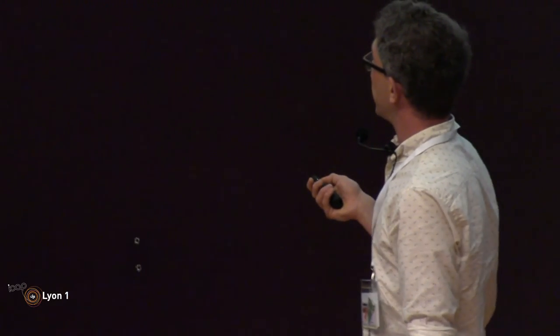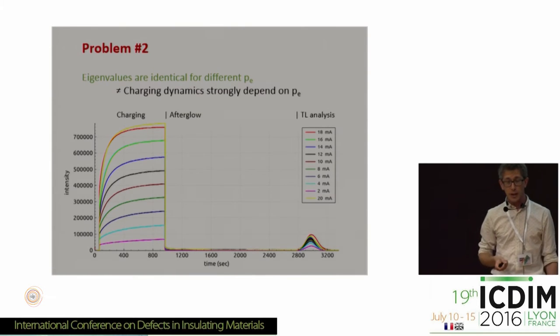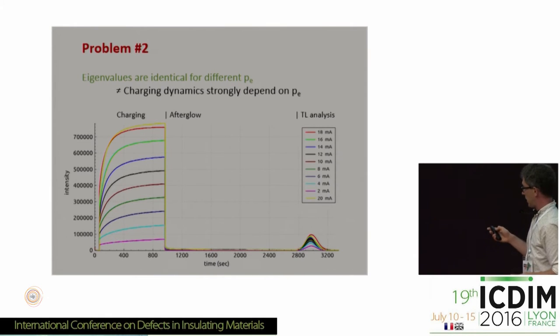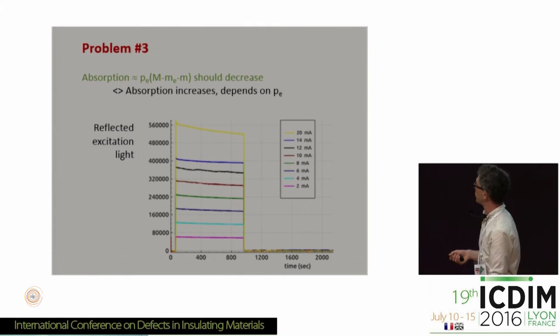Also, if we change the excitation intensity — exciting with a UV LED at different powers — you see that increasing the power gives more light emitted, and also an increase in the thermoluminescence peak. If you take a look at the curvature of the charging curves, they should all be the same according to the rate equations. But here you see a different curvature depending on excitation intensity. That's a third problem.